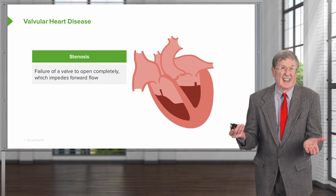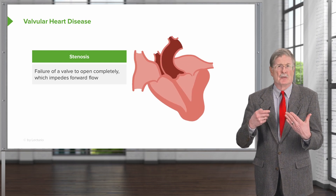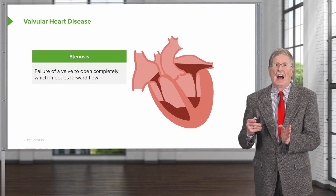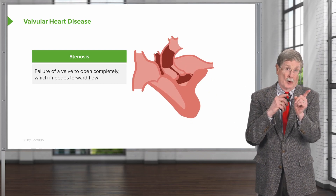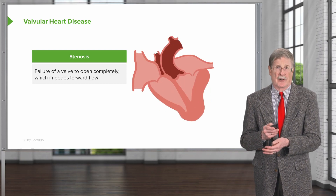Stenosis — what is that? Basically, the valve doesn't open completely. It becomes stiff, usually due to excess connective tissue or scarring. When that happens, as shown here with the aortic valve, you have a valve that doesn't open completely and that impedes forward flow, giving you a jet stream going out across the aortic valve into the aorta. It also means the left ventricle behind it has to work that much harder.